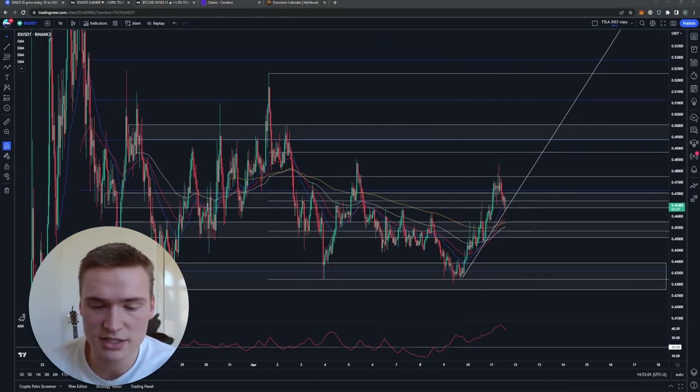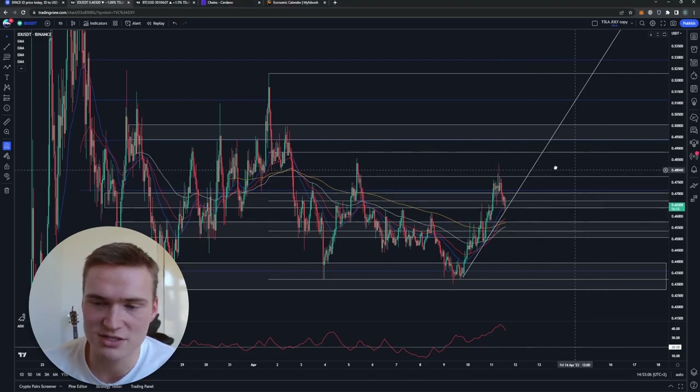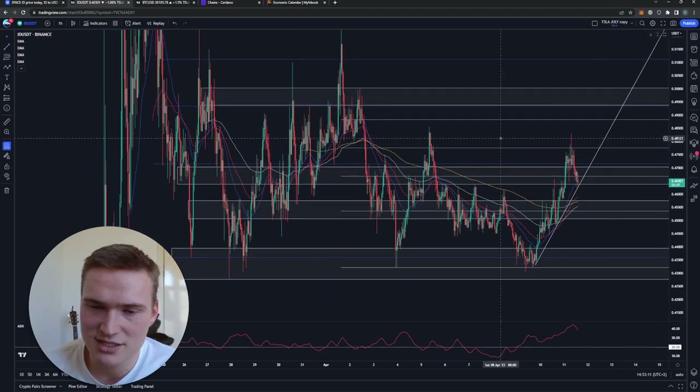Before we get into ID specifically, if you want to receive daily trading signals from me, check out the links down in the description or the pinned comment — you'll find instructions on how to join my trading signal group. But now let's get on with Space ID.